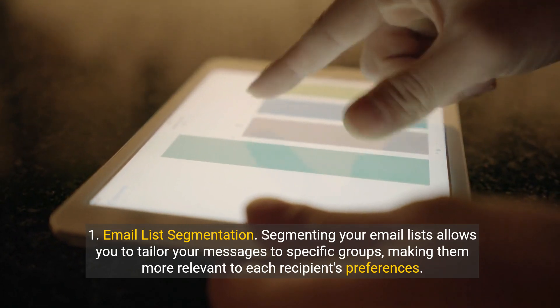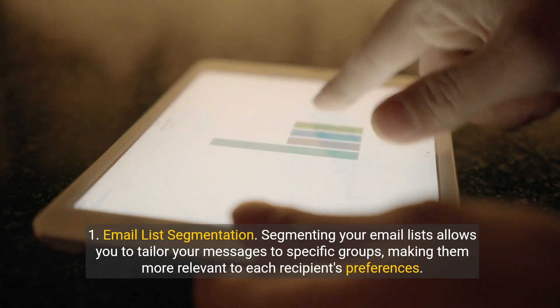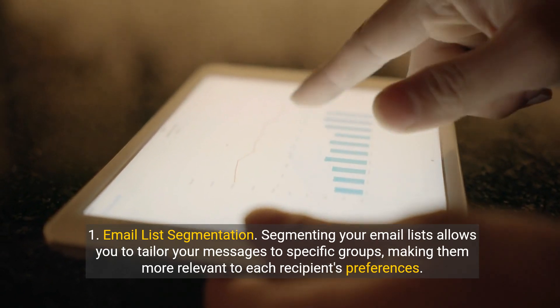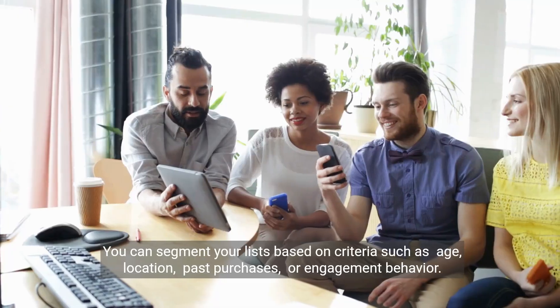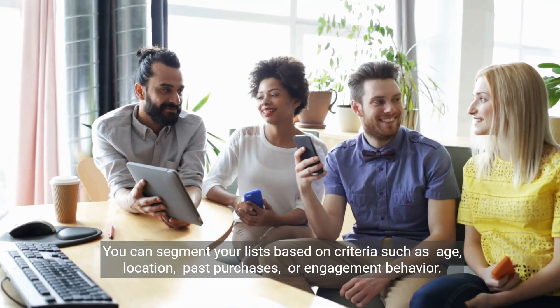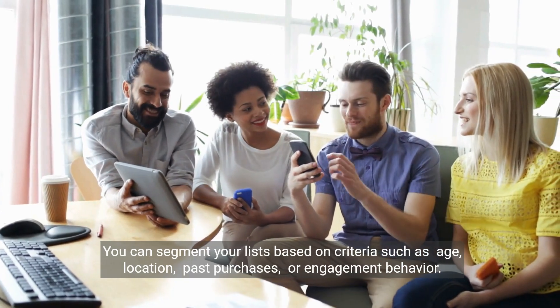1. Email list segmentation. Segmenting your email lists allows you to tailor your messages to specific groups, making them more relevant to each recipient's preferences. You can segment your lists based on criteria such as age, location, past purchases, or engagement behavior.